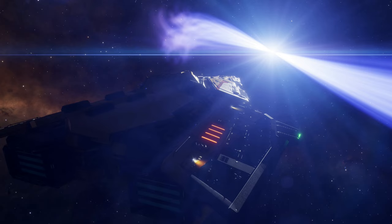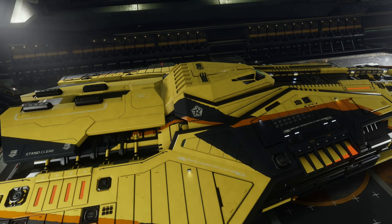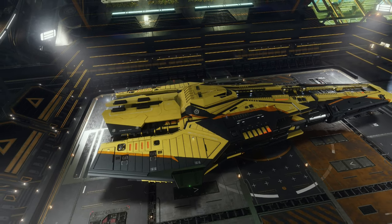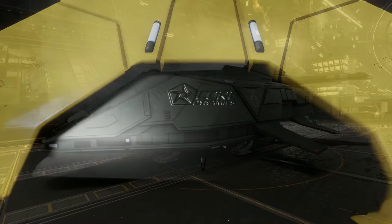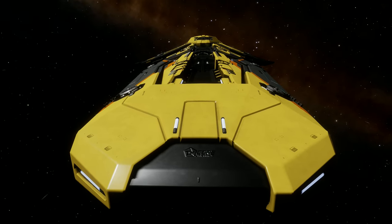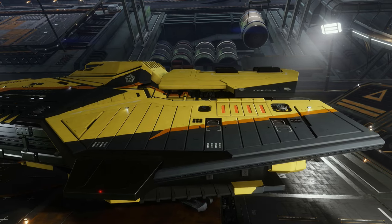Alrighty, propaganda piece out of the way — it's not like the Federation are paying me for this. Moving on, the Corvette is another ship made and designed by Core Dynamics and released in 3301 for the Federation. Core Dynamics have always had a talent for making either excellent-looking ships or some of the ugliest ships in the galaxy with nothing in between. And I'm pleased to announce that Core Dynamics have managed to continue this trend, because somehow they've managed to make the Corvette look fantastic — even if it's not pretty in the traditional sense.